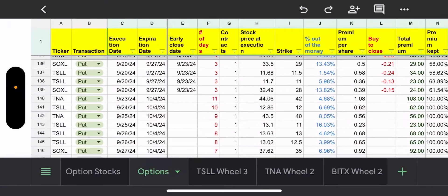Hey everyone, Retire on Dividends here, back to make another weekly update to my options trading journey. I'm going to do this with my two-year-old in the background, so let's hope for the best.